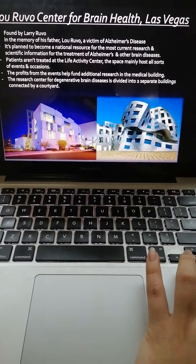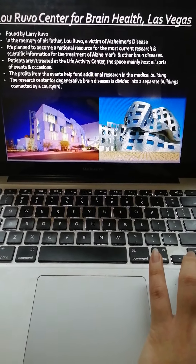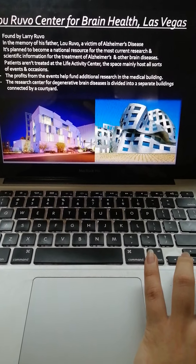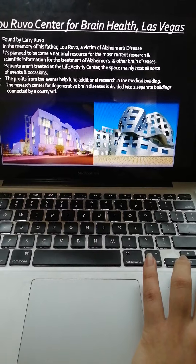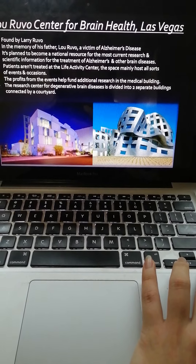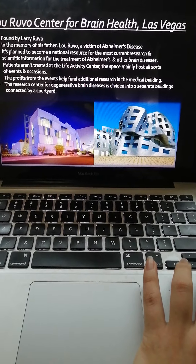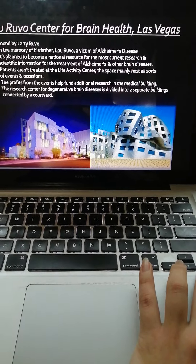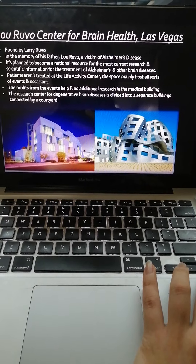Patients aren't treated at the live activity center. The space mainly hosts all sorts of events and occasions. The profits from the events help fund additional research in the medical building. The research center for degenerative brain disease is divided into two separate buildings connected by a courtyard.